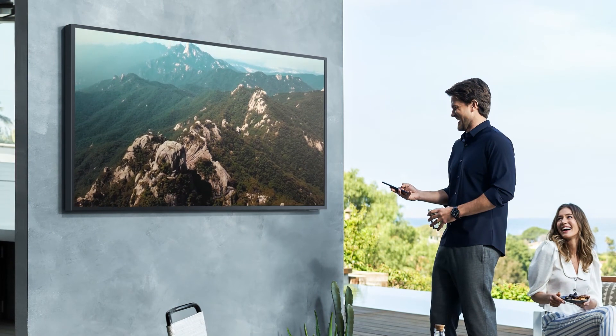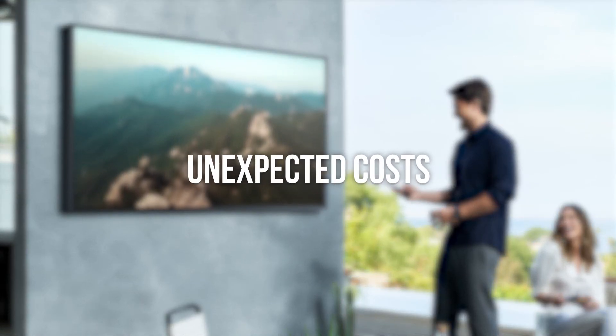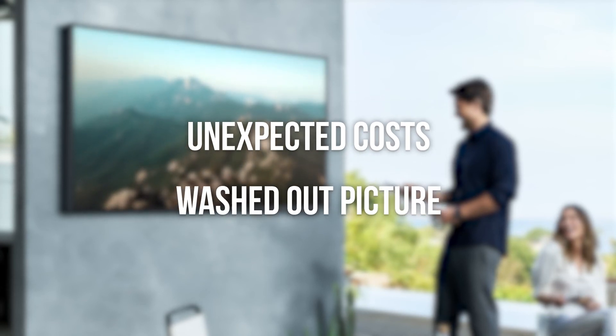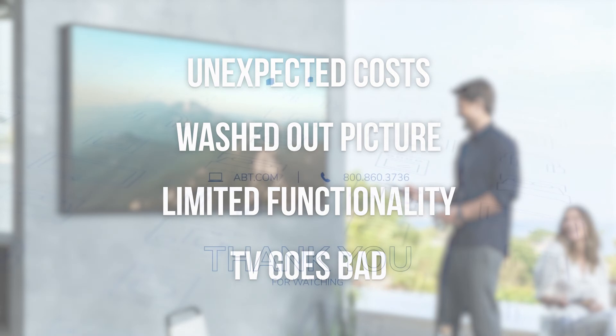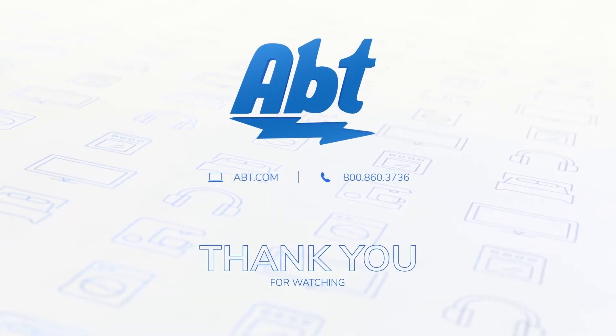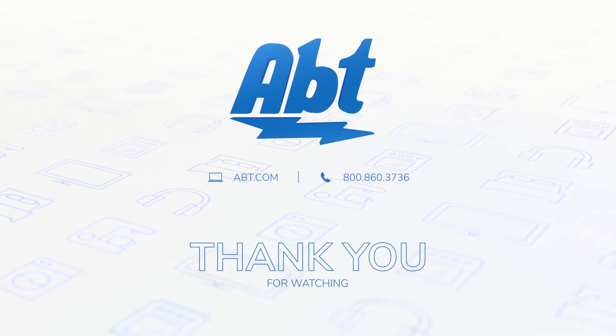When installed properly, an outdoor TV will add lots of fun to your outside living space. But if you're not prepared, you can wind up with unexpected costs, a completely washed out picture, limited functionality, or even worse, a TV that goes bad prematurely. If you have any questions on outdoor TVs or any other products we carry, be sure to contact our experts here at Apt. We're always happy to help.